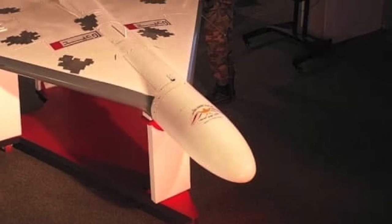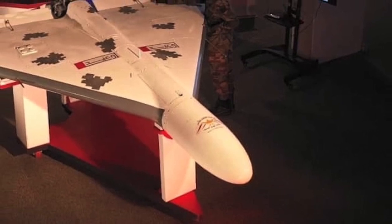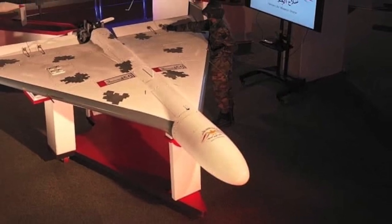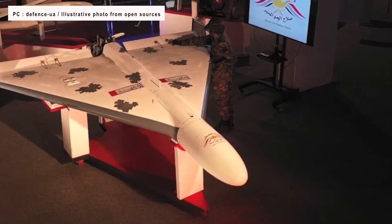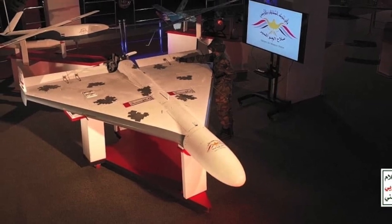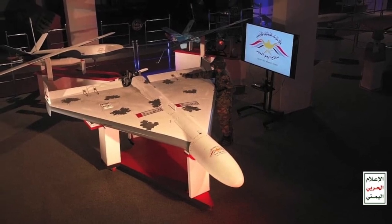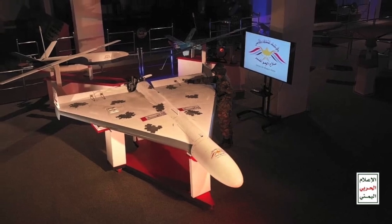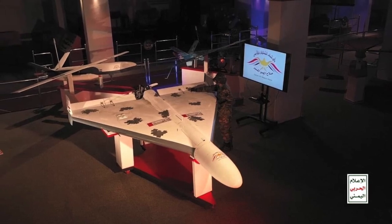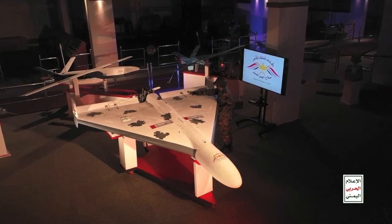The Shahid-136 drone, which Russia has rebranded as Geran-2, is packed with explosives and pre-programmed to loiter overhead until it nosedives into a target. The delta-wing Shahid is 3.5 m or 11.5 ft long, 2.5 m or 8 ft wide, and weighs approximately 200 kg or 440 lbs. It is powered by a 50-horsepower engine with a top speed of 185 km/h or 114 mph, a maximum range of 2,500 km or 1,500 miles, and a 40 kg or 88 lbs explosive charge. The drone is fired in multiples from a launch rack in batches of 5 or more.